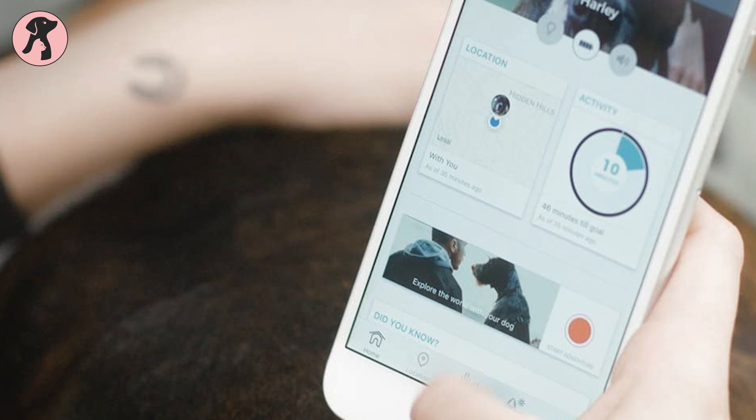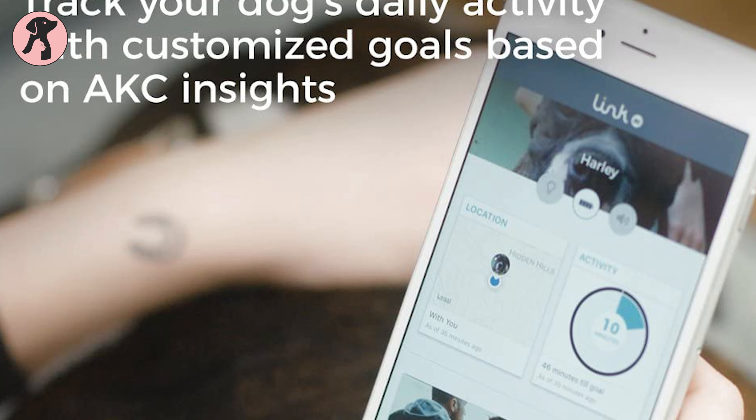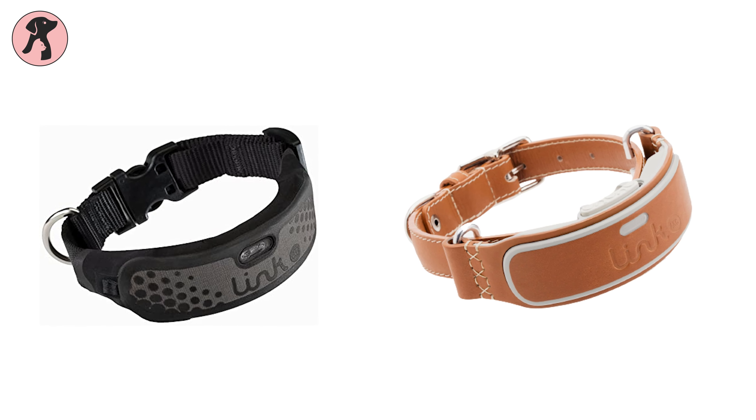Additionally, you can also store all of your important vet records and set health reminders on this device. From a classic leather collar or sport collar, you can choose the one according to your preference.